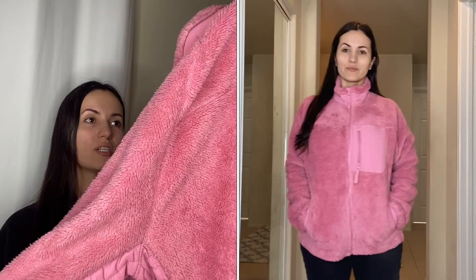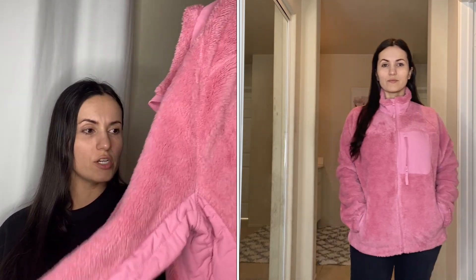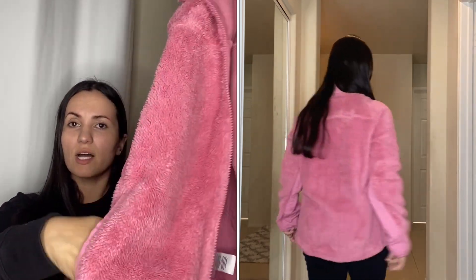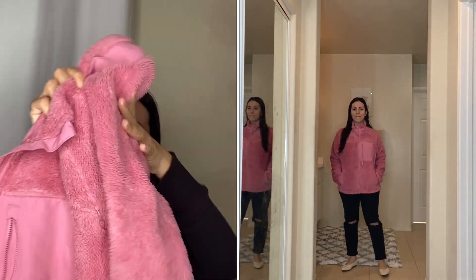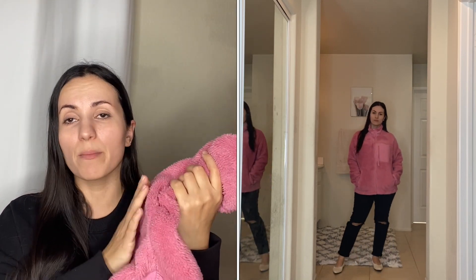Moving on to this jacket by No Boundaries — I got it in a size large and I think it's still on sale for $10. It has pockets on the side and a zip pocket in front. It's a sherpa material, so it's really nice, soft, and cozy. It comes in multiple colors and I highly recommend it.